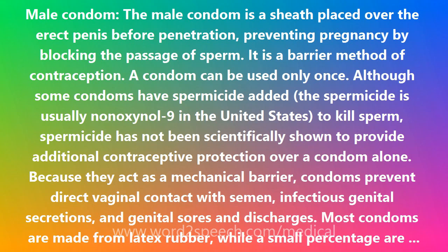Because they act as a mechanical barrier, condoms prevent direct vaginal contact with semen, infectious genital secretions, and genital sores and discharges. Most condoms are made from latex rubber, while a small percentage are made from lamb intestines, sometimes called lambskin condoms. Condoms made from polyurethane have been marketed in the United States since 1994.